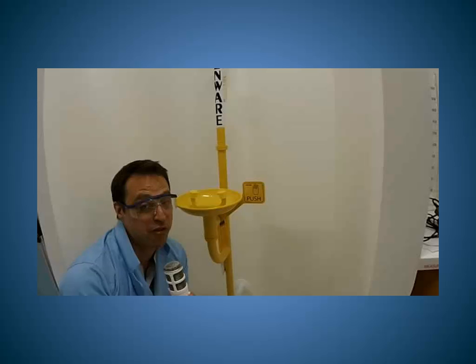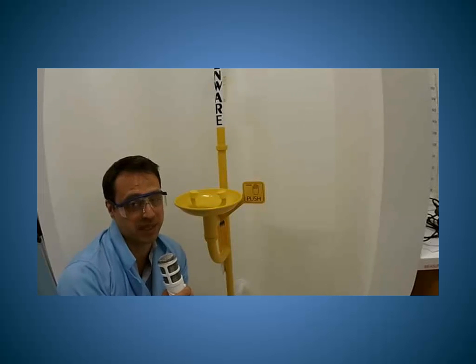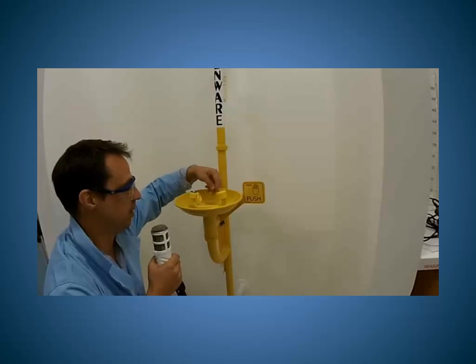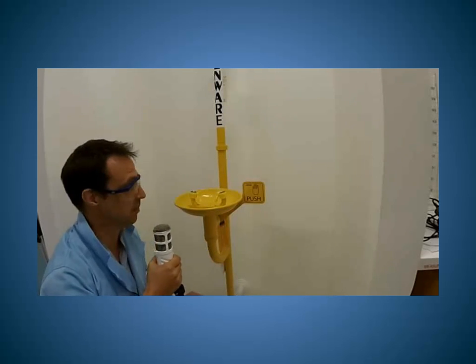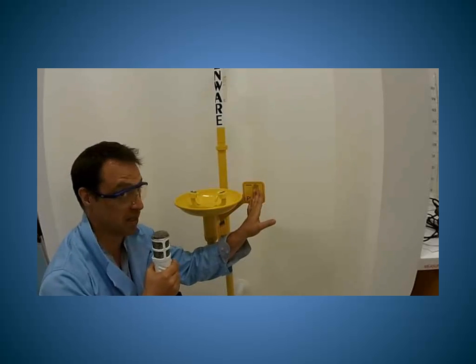At every shower point there is also an eye wash station, and this is for any spills that get into the eye. To operate, you simply remove the yellow caps and push the lever here, and then a steady stream of water will flow.